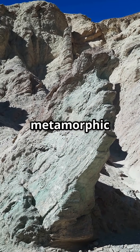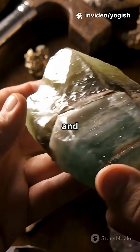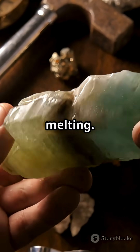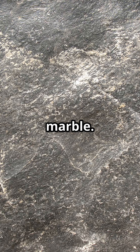Finally, metamorphic rocks — Earth's transformation experts. When any rock gets buried deep and squeezed by intense heat and pressure, it changes without melting. Minerals reorganize, sometimes creating beautiful bands and layers like you see in slate or marble.